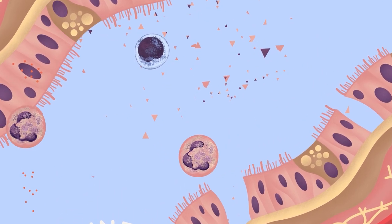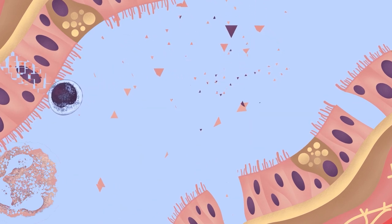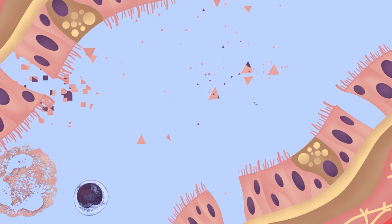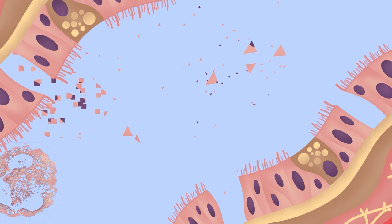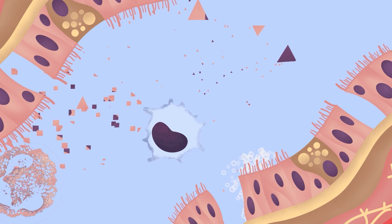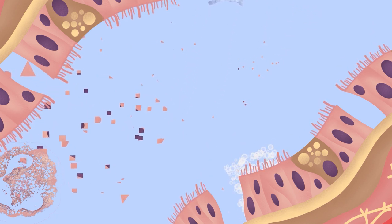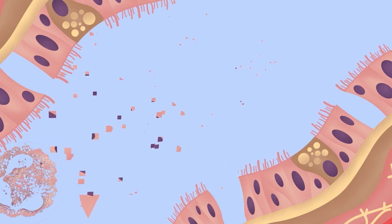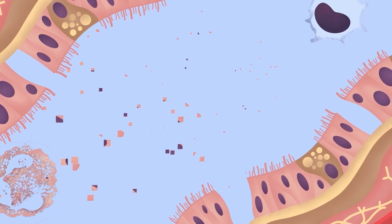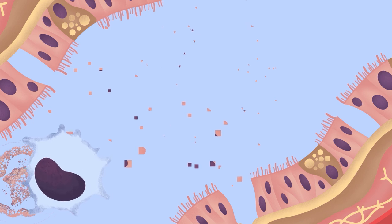Inflamed tissue starts to populate with these cells, ready to act. Together, these different types of leukocyte can try to destroy infected cells and prevent viral spread. Epithelial cells can act too, making proteins which sound an alarm, preventing viral entry, or protecting neighbouring cells by directly damaging the virus. In the best-case scenario, this innate immune response may be able to clear the virus before more significant disease occurs.